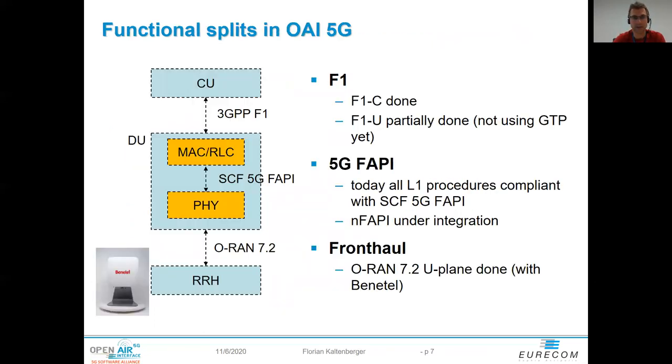Regarding functional splits in 5G: within the DU we have the FAPI interface, which is compliant with the Small Cell Forum 5G FAPI and currently implemented using function calls and shared memory. There is also nFAPI coming to actually split this into two different entities. We have a fronthaul interface based on ORAN 7.2, done together with partner Benetel, supporting the Benetel RAU. Today this is U-plane only — no control plane, no sync plane — but that is on the roadmap. F1C is done; F1U is not quite done yet and needs to be integrated properly into the 5G architecture.